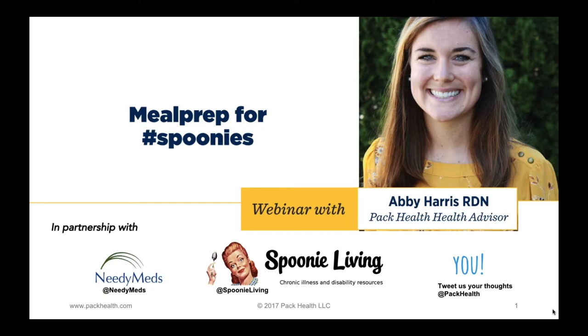Thanks, Carla, for that introduction. Welcome, everyone, and thank you for joining us today. My name is Abby. I'm a registered dietitian and also a health coach at PacHealth. Today's topic — I'm going to share a little bit about meal prepping. I will also share some tidbits for my Spoonie friends out there and others dealing with chronic conditions. PacHealth and Spoonie Living will both be live tweeting throughout the event, so follow us if you want some extra tips or want to share ideas of your own.